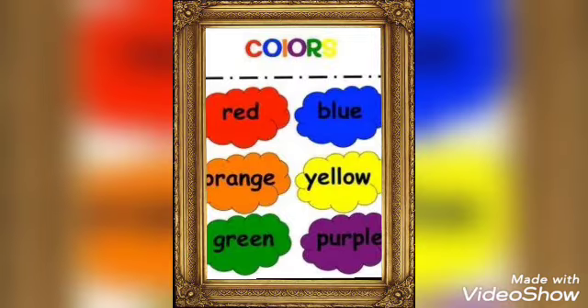Before entering into the lesson, let us recall the colors. It is red, blue, orange, yellow, green, purple.